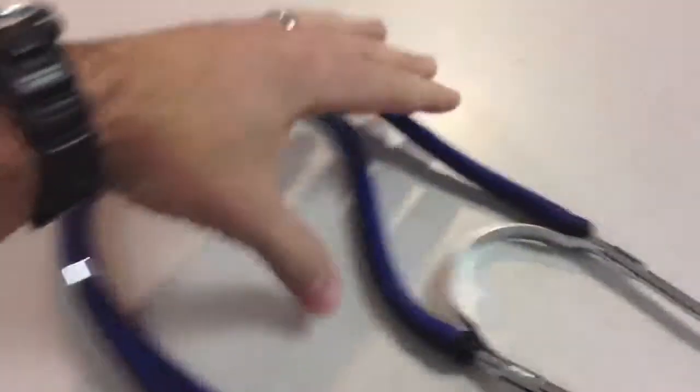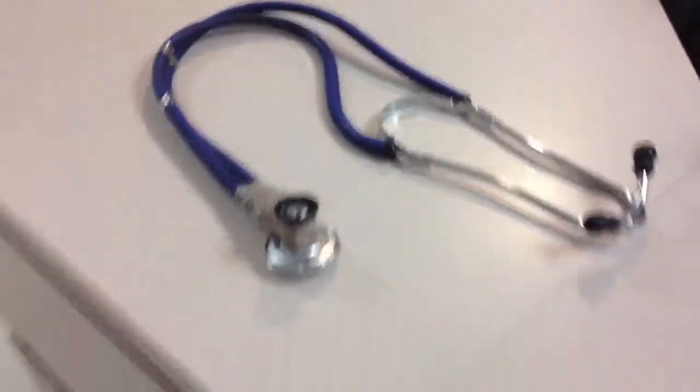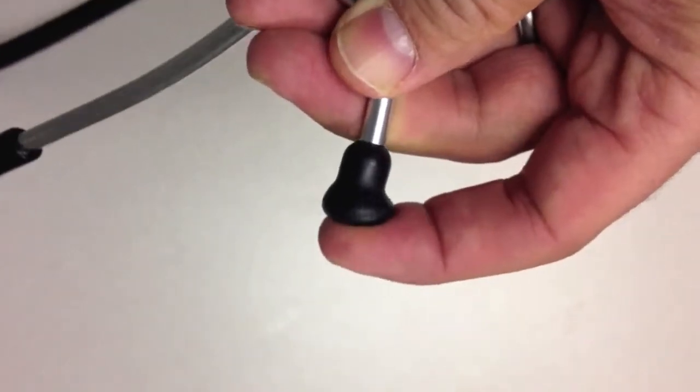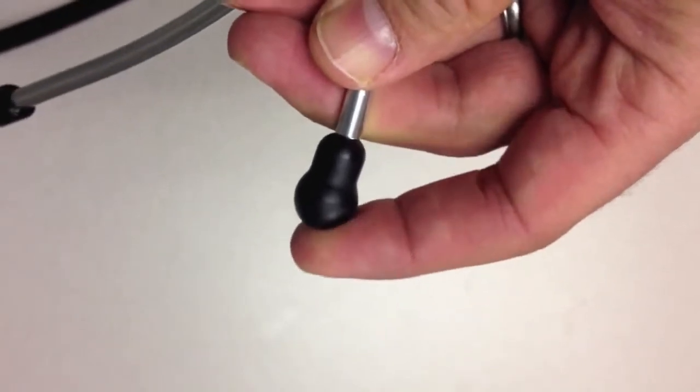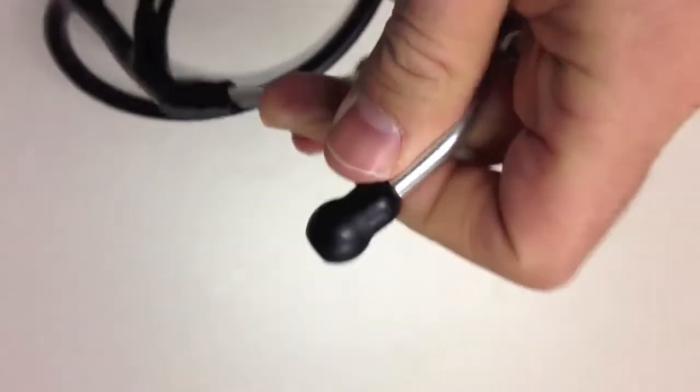When you buy the ear tips, make sure they're comfortable. If you try to listen to something and they don't make a tight seal, then you don't hear the sounds as well as you should, or other sounds get into your ear while you're trying to listen to the lungs or the heart. The earpiece is actually the most important part of the stethoscope because that's what makes contact with your ears and forms good isolation from other noises.